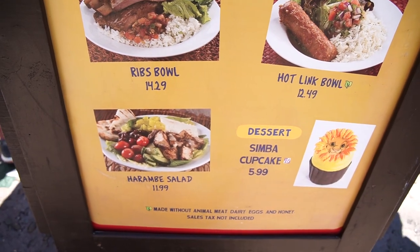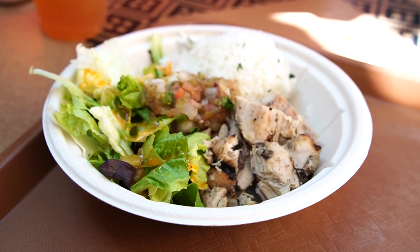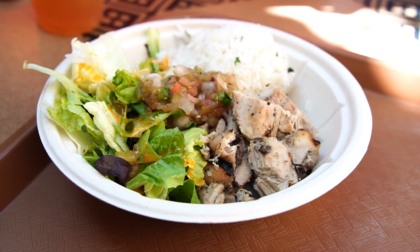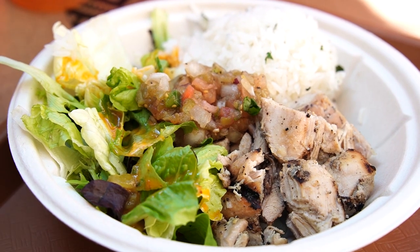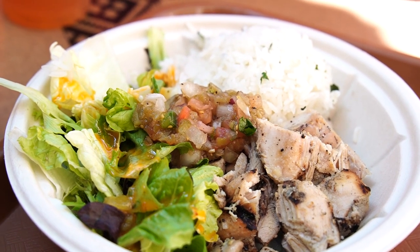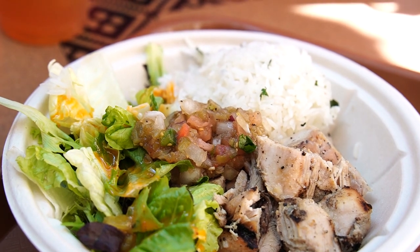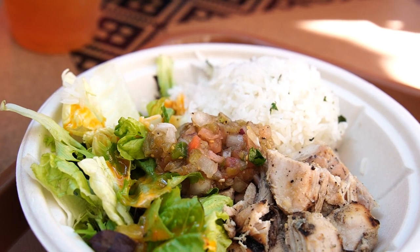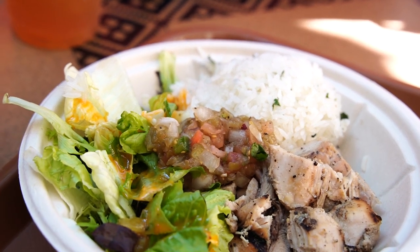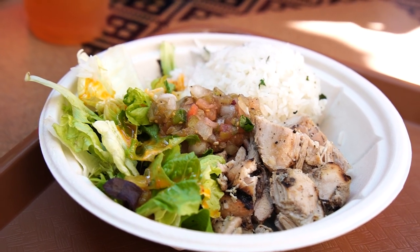We ordered some food from Harambe Market — we got the grilled chicken bowl. It's got grilled chicken, a little salad, a little salsa — it has a little spice — and some rice. They asked if I wanted barbecue sauce, ranch, or honey mustard, and I went with the barbecue sauce.